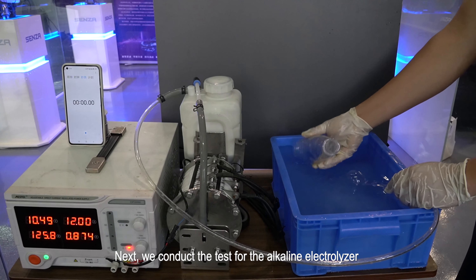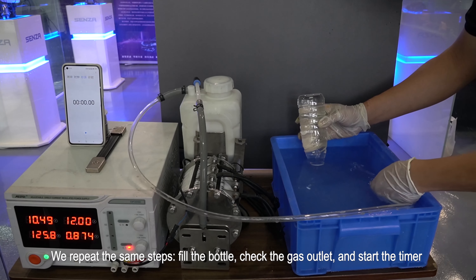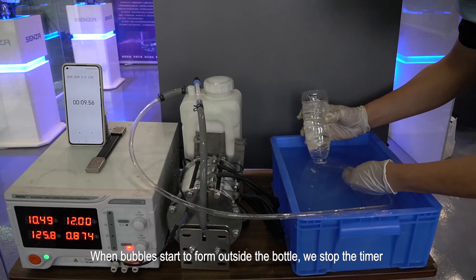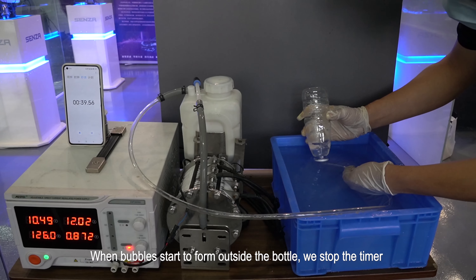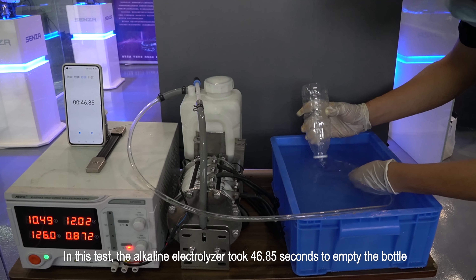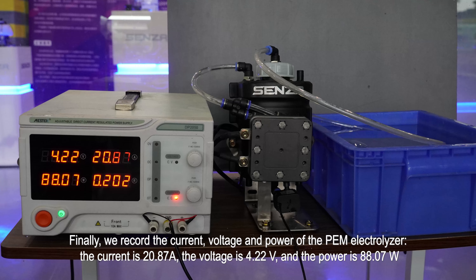Next, we conduct the test for the alkaline electrolyzer. We repeat the same steps: fill the bottle, check the gas outlet, and start the timer. When bubbles start to form outside the bottle, we stop the timer. In this test, the alkaline electrolyzer took 46.37 seconds to empty the bottle.